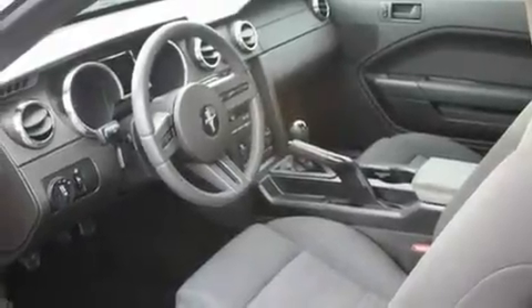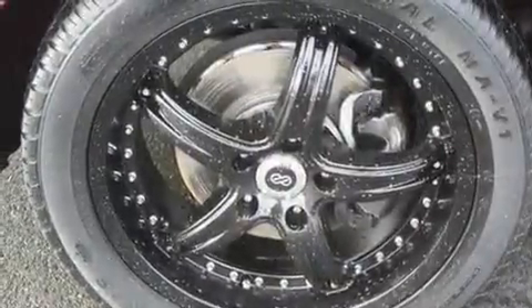Its top features include fold-down rear seats, a rear window defroster, a CD player, alloy wheels, an anti-lock braking system, and cruise control.